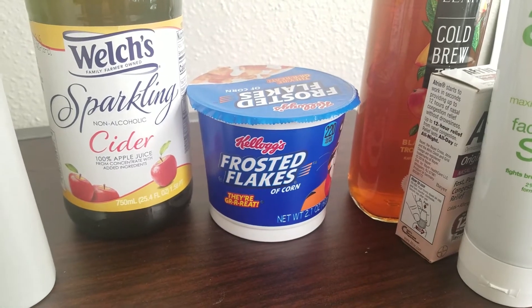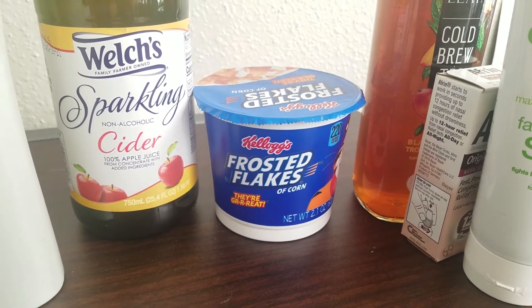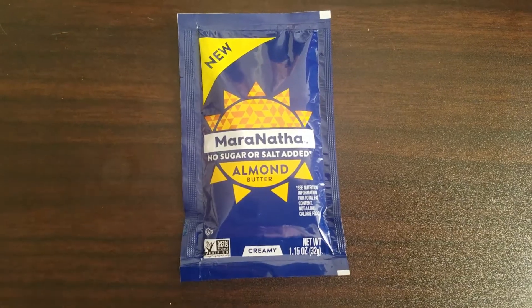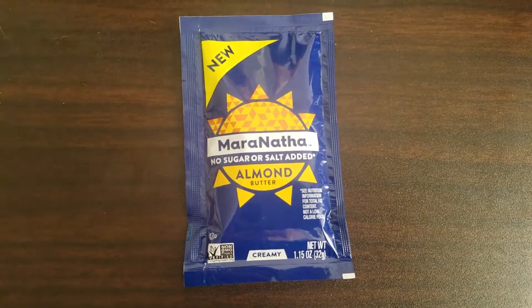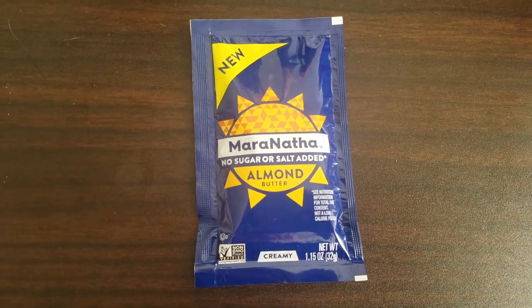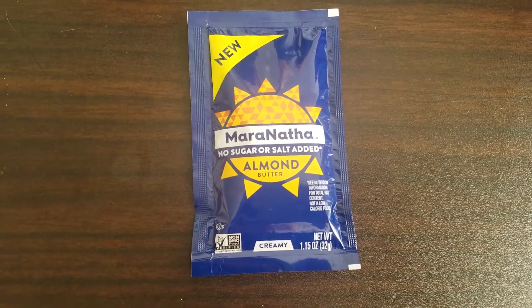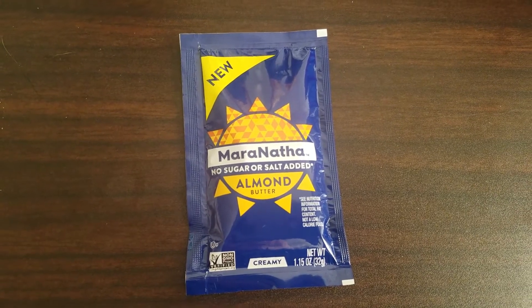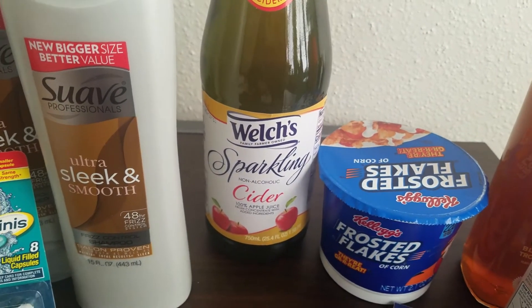This Frosted Flakes cup of cereal is 97 cents and we have 300 kicks back on Shopkick, equivalent to $1.20, making this cup completely free and a 33-cent moneymaker. This brand of almond butter has a little single-serve packet for 98 cents, and Shopkick has $1.30 back on any almond butter product, making this completely free and a 32-cent moneymaker.